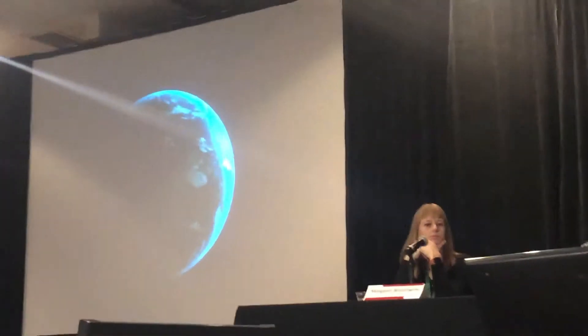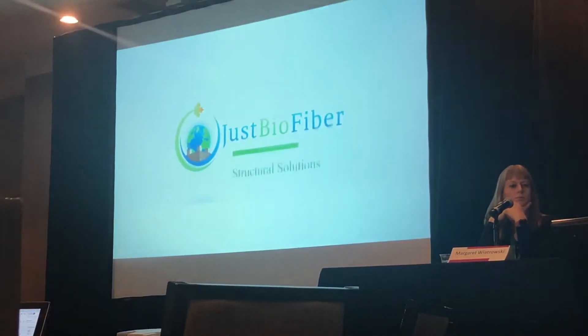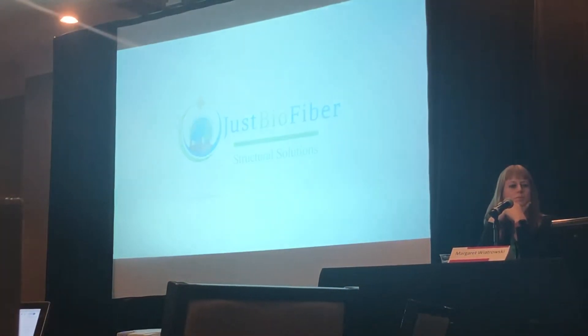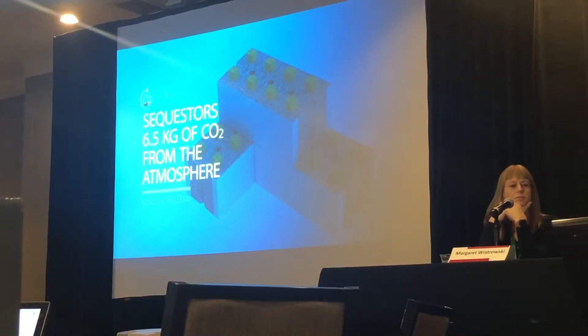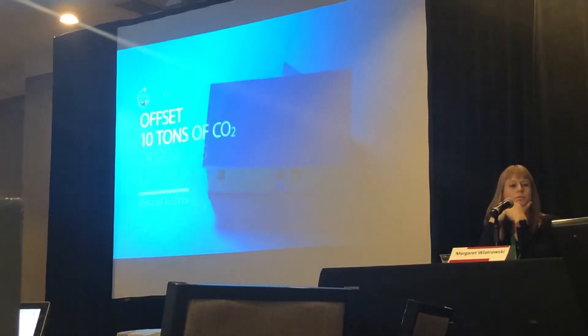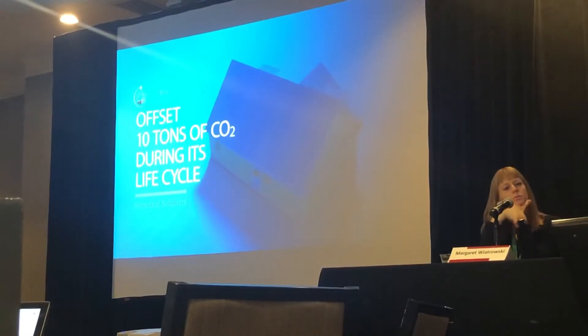Acting on the desire to see cost-effective, renewable, and healthy building materials, Just Biofiber developed Biofiber blocks. Each of these blocks sequesters six and a half kilograms of carbon dioxide, so that an average house built with these blocks will offset 10 tons of carbon dioxide during its life cycle.